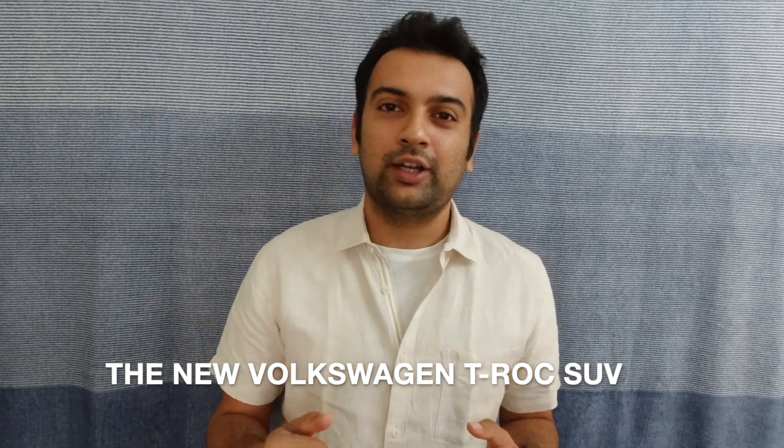Welcome to CarPile. My name is Vignesh Ramakrishnan and we're going to be talking about the Volkswagen T-Roc in this video.